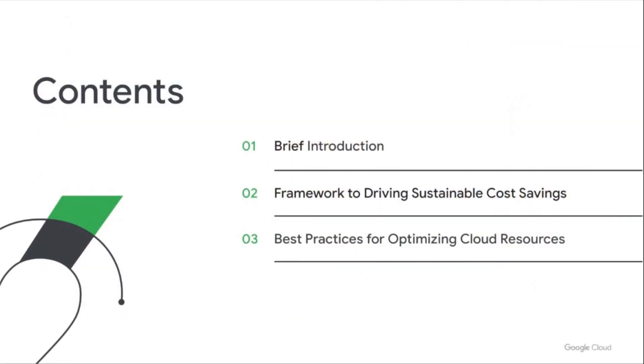We have a lot to cover today, so we'll jump right in. We'll be hearing directly from Neuro AI on how they approach the discipline of cost savings and accelerate the adoption of Cloud FinOps. To set the backdrop for the conversation, we'll start with an overview of the Google Cloud framework for FinOps and cost optimization, and then deep dive into best practices on how a startup like Neuro is optimizing its cloud services on Google Cloud.